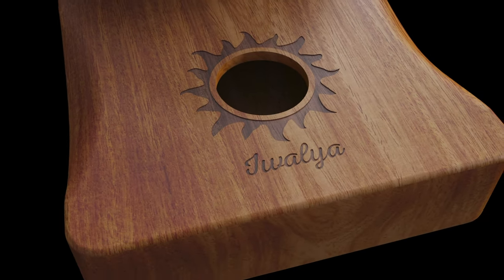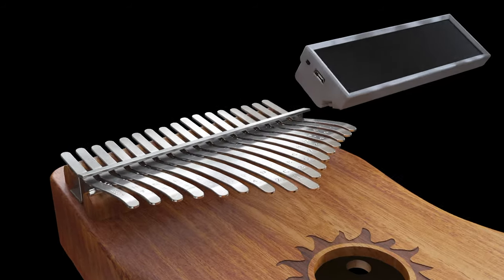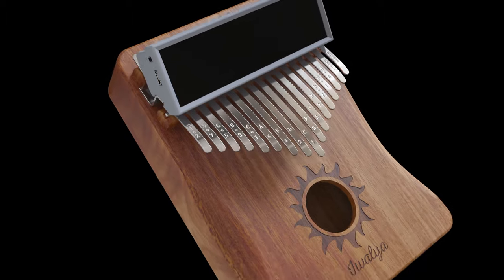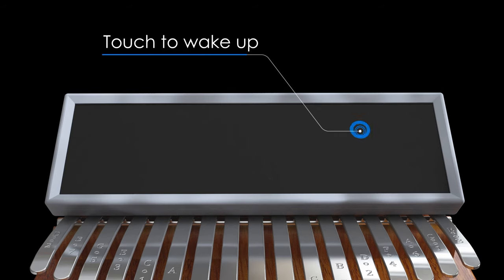Have you always wanted to learn an instrument and play your favorite songs? Well, the kalimba, a modern version of the beautiful African mbira or thumb piano, is relatively easy to pick up. And learning to master one just got more fun with the Kalimba Go smart assistant.